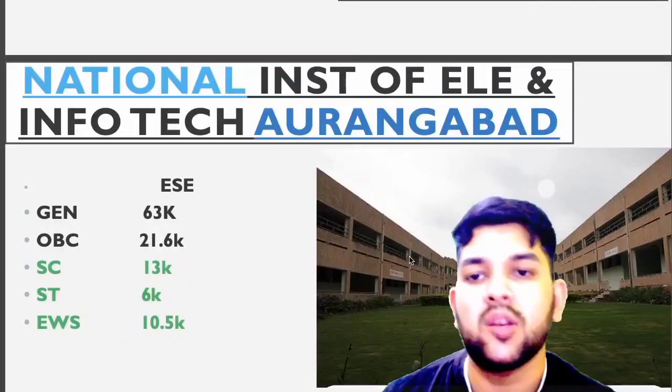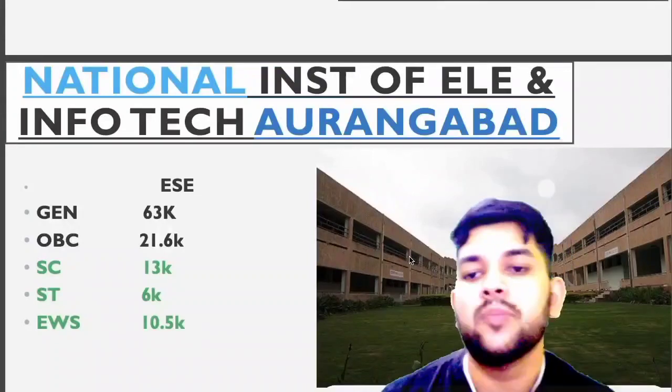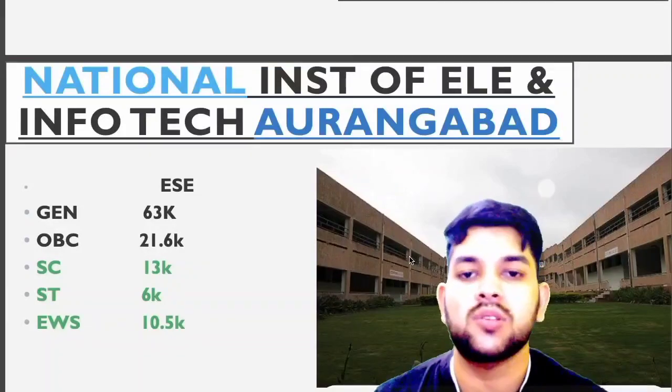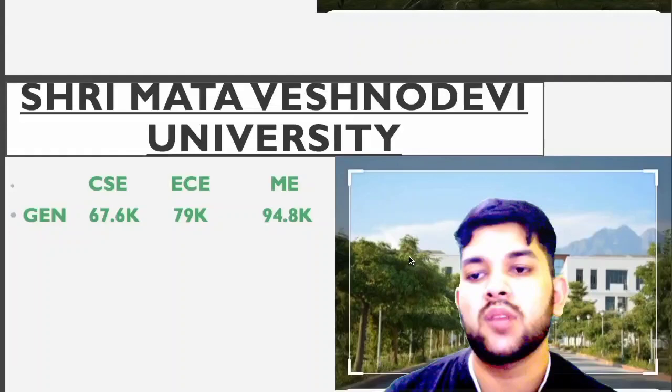National Institute of Electrical and Information Technology, Angawa: General 63,000, OBC 21,600, SC 13,000, ST 6,000, EWS 10,500. Now for Srimata Besnodevi University: